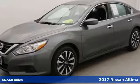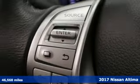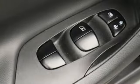Here's a 2017 Nissan Altima. This sedan comes equipped with a suite of standard safety, driving and convenience features aimed to inspire certainty behind the wheel.